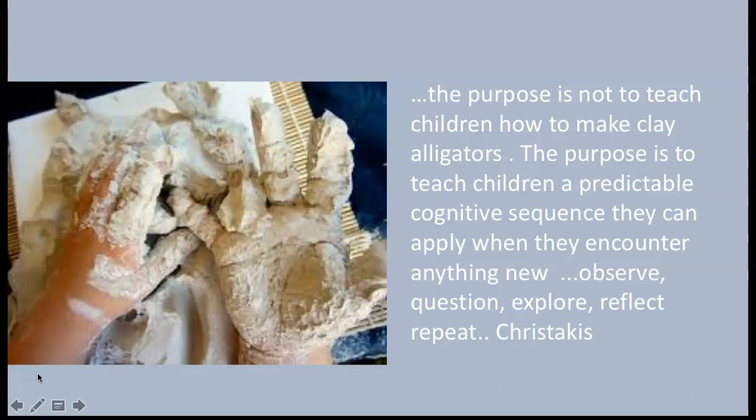We use a lot of authentic materials in our program, and I'm very intentional in how they're used. The purpose isn't for children to make specific things when using clay for story workshop. The purpose is to teach them a cognitive sequence they can apply when they encounter anything new: how to observe, how to question, explore, reflect, and repeat. They'll use those materials to support their story development.